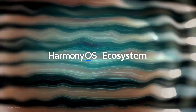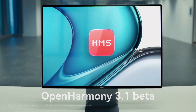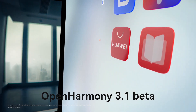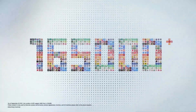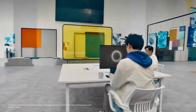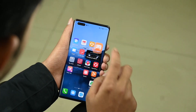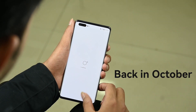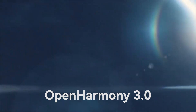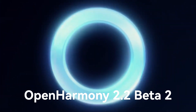Hello everyone. OpenAtom Foundation has released OpenHarmony 3.1 Beta for the open source community. OpenHarmony 3.1 Beta will further make the way for Huawei HarmonyOS operating system developers and industry partners to develop new apps running on the latest changes and performance improvements made by contributors. Back in October, Huawei introduced OpenHarmony 3.0, which is a new version with improvements made to OpenHarmony 2.2 Beta.